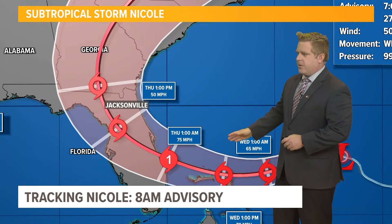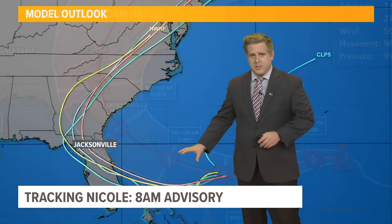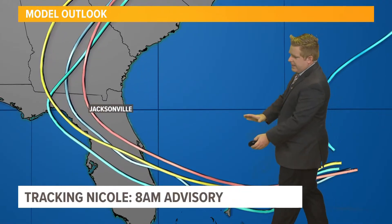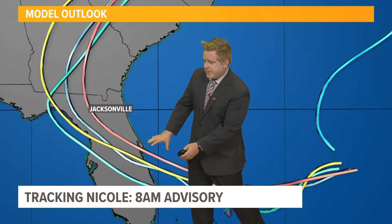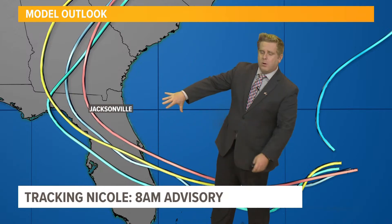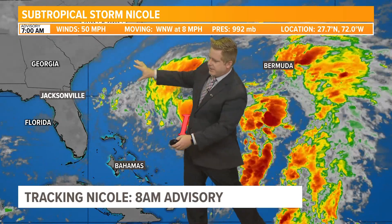We often pay attention to that center line because that's where it's going to be coming onshore and that's often where the worst of the impacts are. But with this particular storm, the guidance is all showing the center of the storm coming ashore just south of the Space Coast. But we're going to see a wide range of impacts well ahead of it — what we call the convection, wind field, and a long fetch area that's going to be pushing these waters onshore as well.